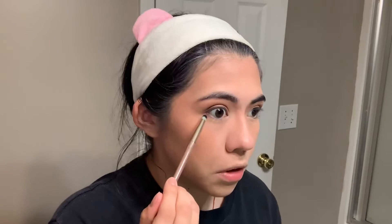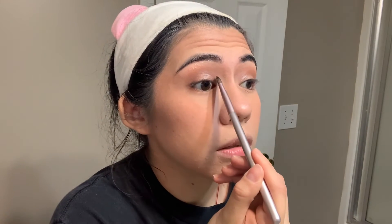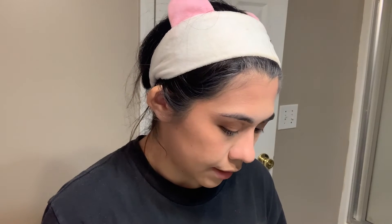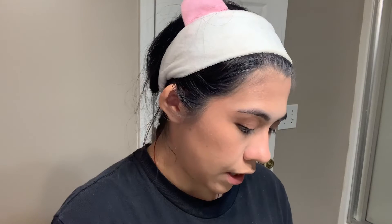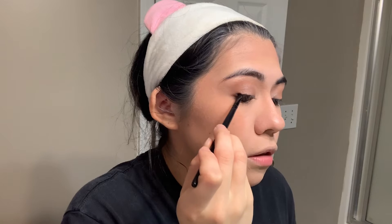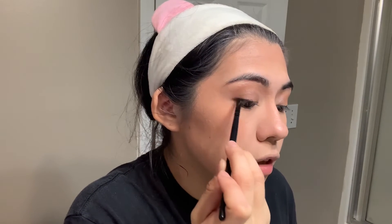I'm almost done — I'm going to take this shade and smudge it on the lower lash line. Then I'll take more of that lid shade and pop it in my inner corner as well as on the brow bone. I'm also going to take that same shimmery eyeshadow and put it on my nose as highlight. Then with a little angled brush I'm smudging a shade on my upper lash line. I did put a little liquid liner up there just for definition.